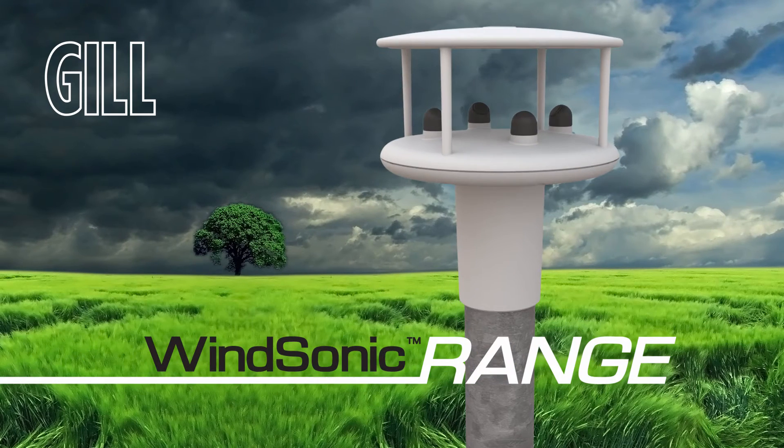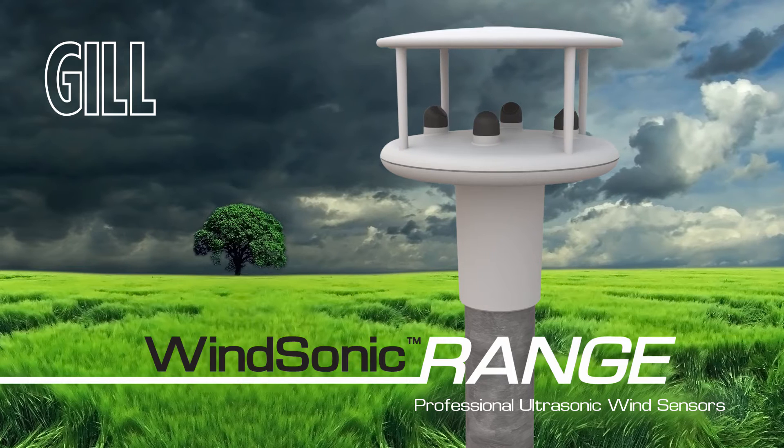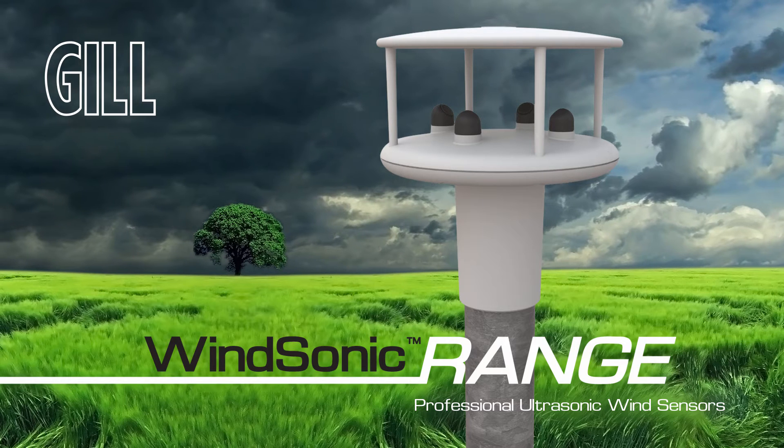The Windsonic range: professional quality, solid-state ultrasonic wind sensors for use in marine, meteorological, environmental and industrial applications.